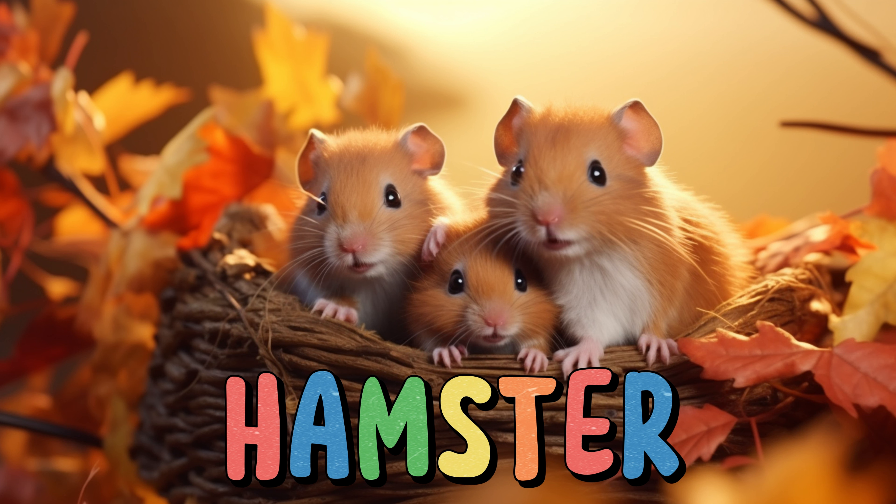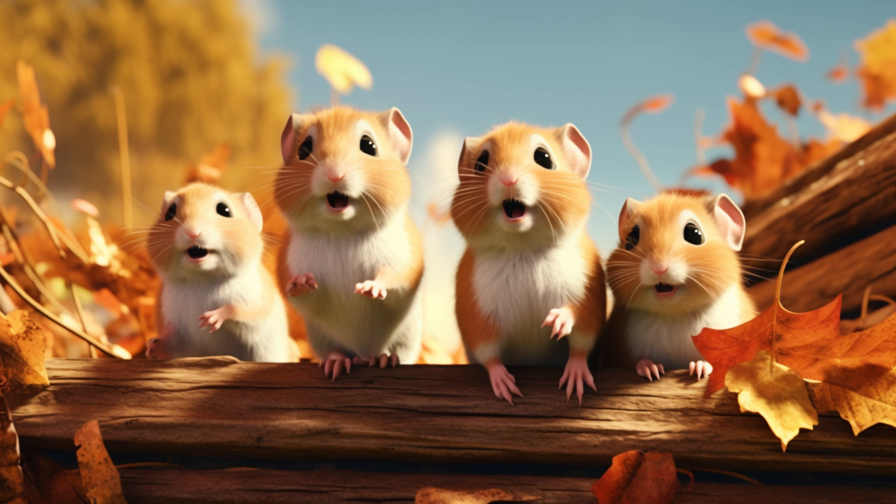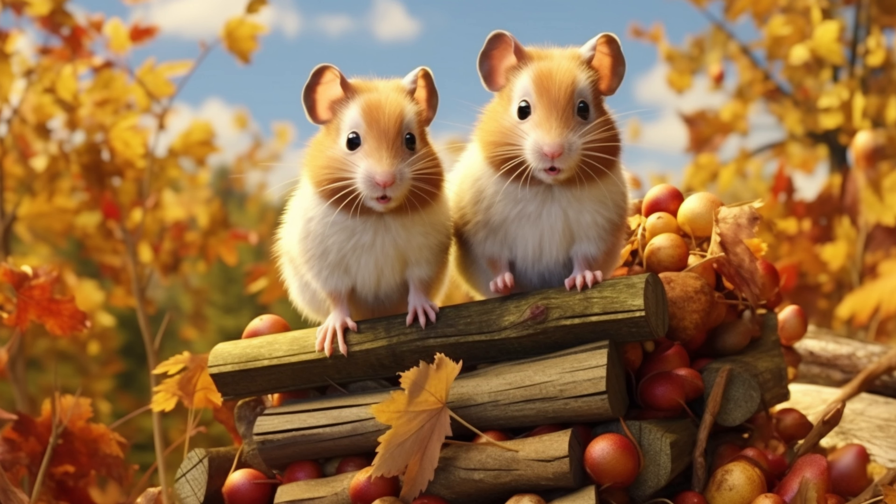Hamster. Hamsters have soft fur and come in different colors like golden, white, and gray. They stuff their cheeks with food to carry it to their nests. Hamsters sleep during the day and are awake at night. They eat seeds, grains, and small pieces of fruit. Hamsters are curious and enjoy exploring their environment. They make cute squeaking sounds and are fun to watch as they scurry around.